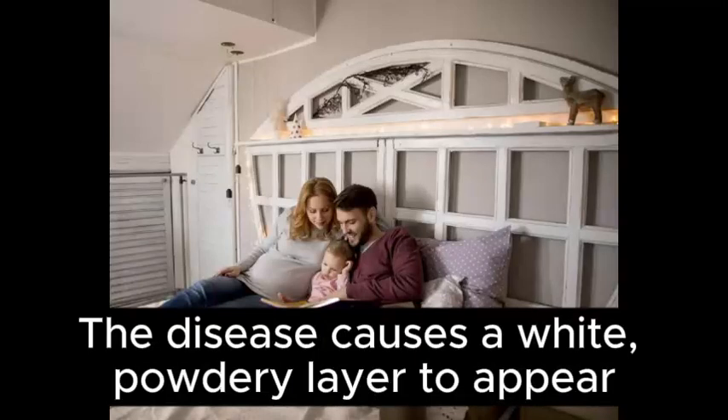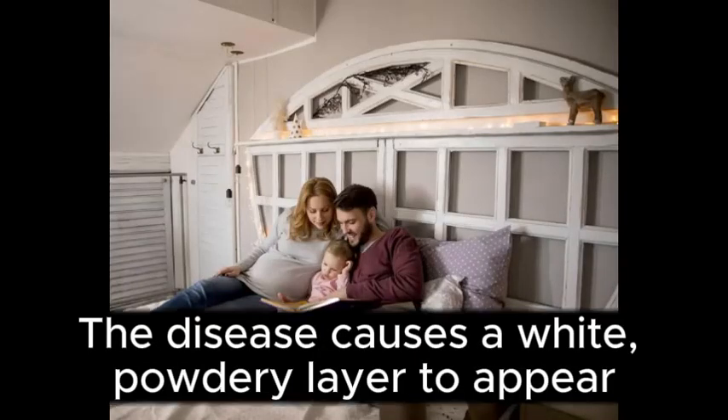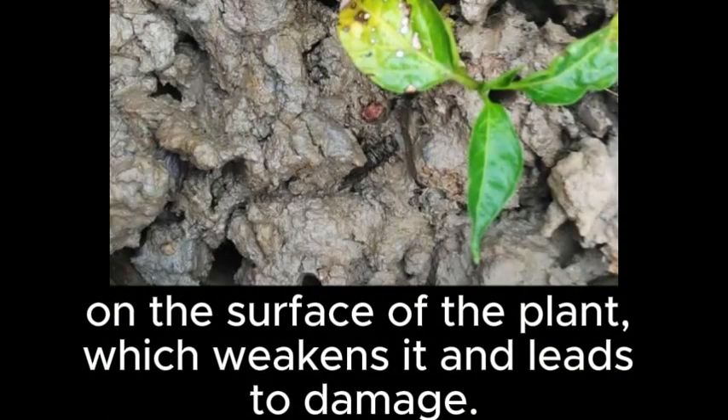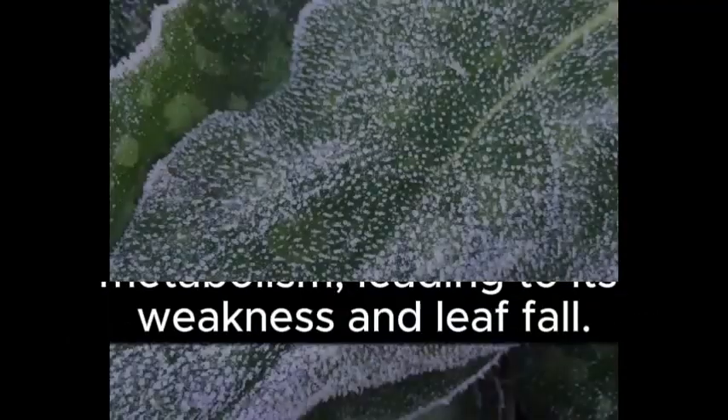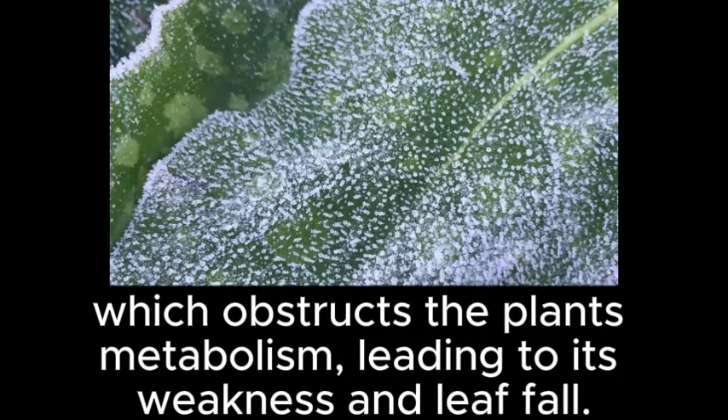The disease causes a white, powdery layer to appear on the surface of the plant, which weakens it and leads to damage. Powdery mildew appears as a white, powdery layer on the leaves and branches, which obstructs the plant's metabolism, leading to its weakness and leaf fall.